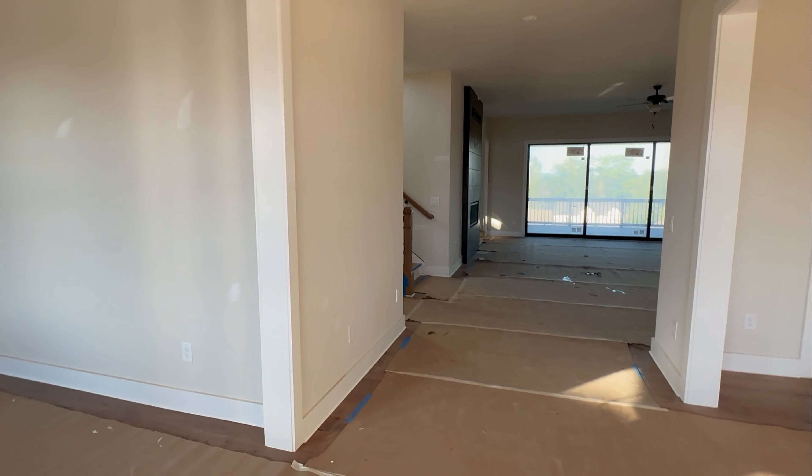The Parkstone floor plan we're touring starts at $1,228,000 and it's over 4,441 square feet. It's five bedrooms, five and a half bathrooms, and has a three-car garage.